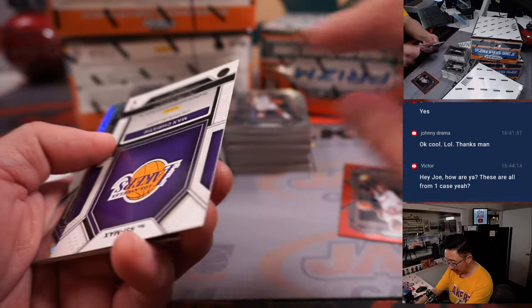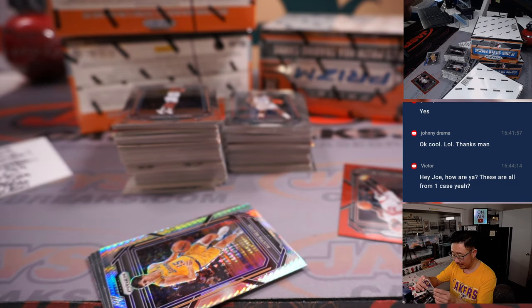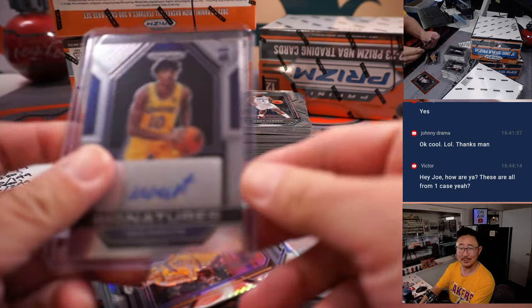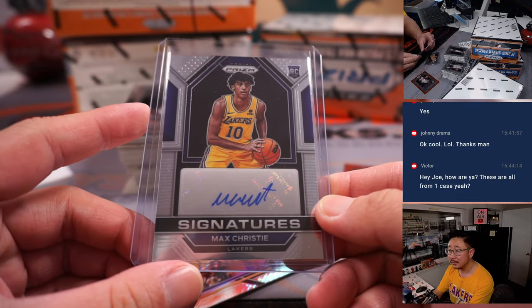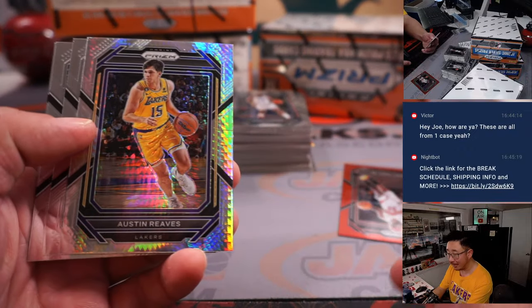Gary Trent Jr. reveals a Max Christie rookie auto for the Lakers. It would be sort of a nightmare if we were grabbing random boxes from here and there. Lakers — Ed P. Big win for my Lakers today, very happy about that. This guy had a great game.